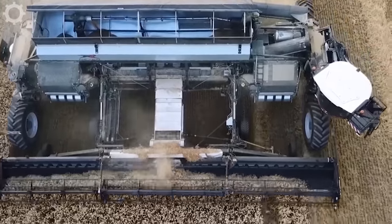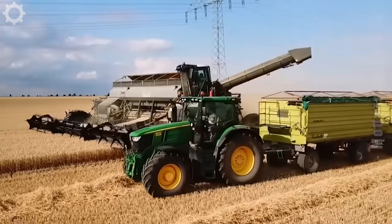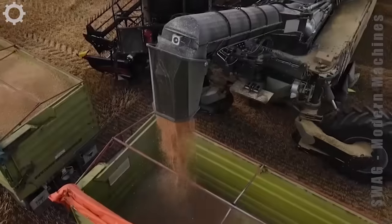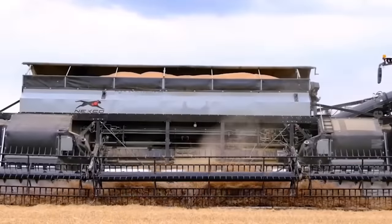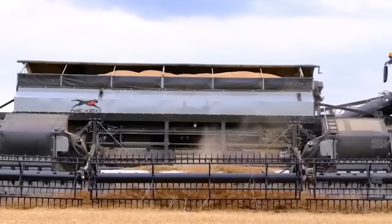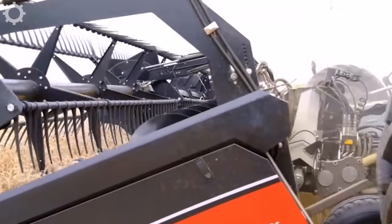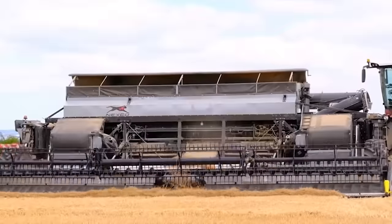NEGZAC Company is introducing a completely new harvesting system made possible only by the latest technical developments. The 1100 horsepower NEGZAC tractor, also known as the Interchangeable Cargo Vehicle, is used here as the basic structure. Various attachments for tillage, seeding and harvesting can be attached to this machine.